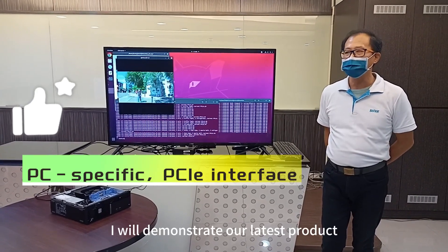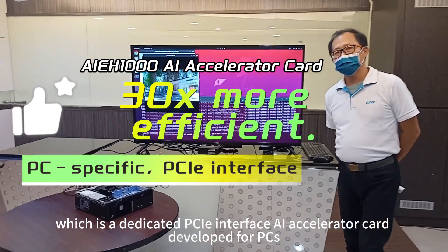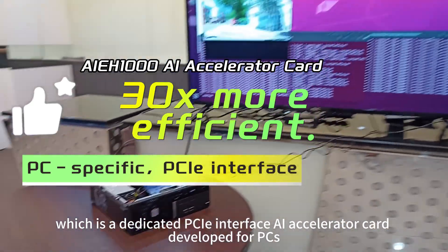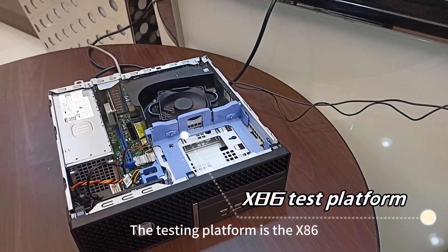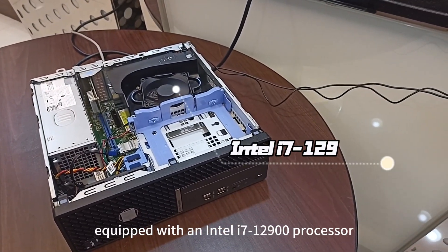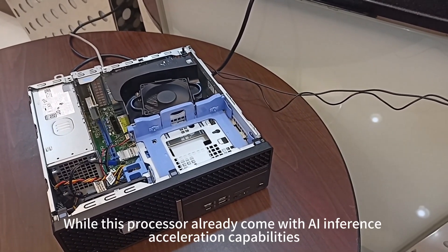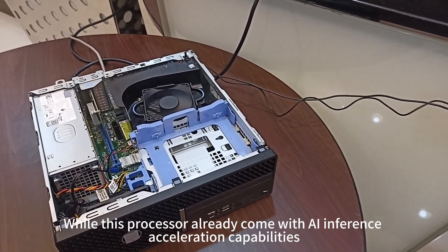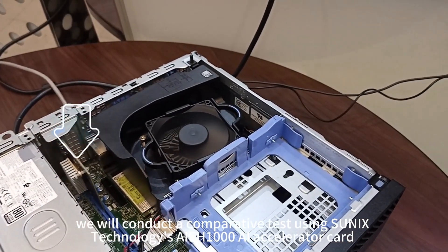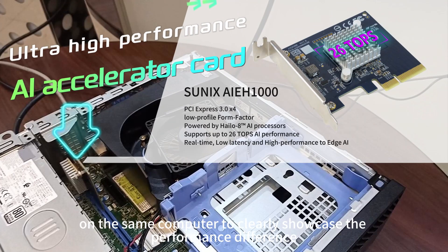Next, I will demonstrate our latest product, the AI-EH1000, which is a dedicated PCI-E Interface AI Accelerator card developed for PCs. The testing platform is the x86, equipped with an Intel i7-12900 processor. While this processor already comes with AI inference acceleration capabilities, we will conduct a comparative test using SunNix Technology's AI-EH1000 AI Accelerator card on the same computer to clearly showcase the performance difference.